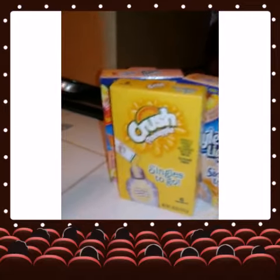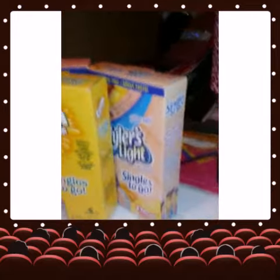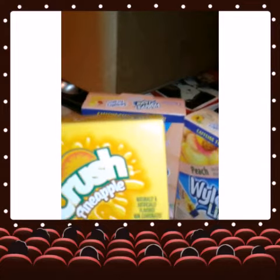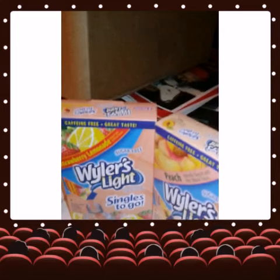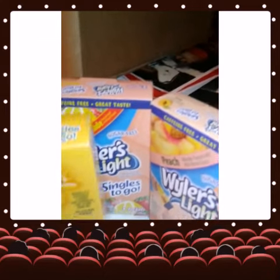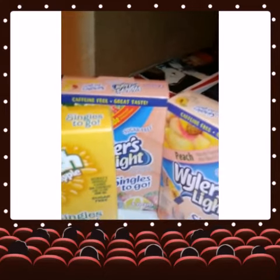Then I got — I'm trying to get off of the pops again — so I got the Singles to Go in crushed pineapple and peach and also strawberry lemonade, caffeine free drinks. So I got three of those.